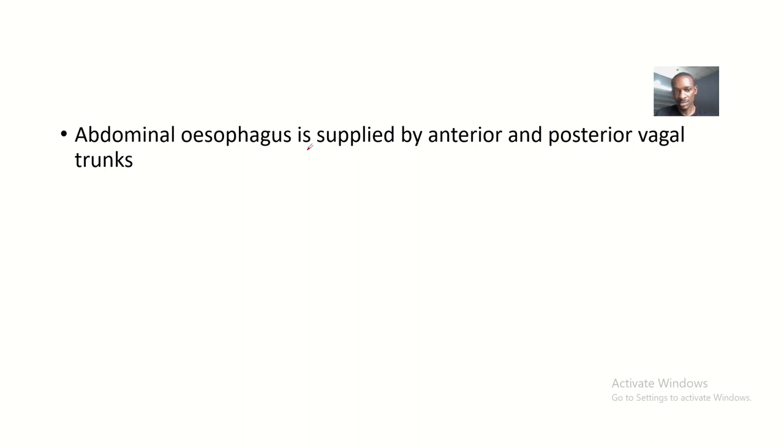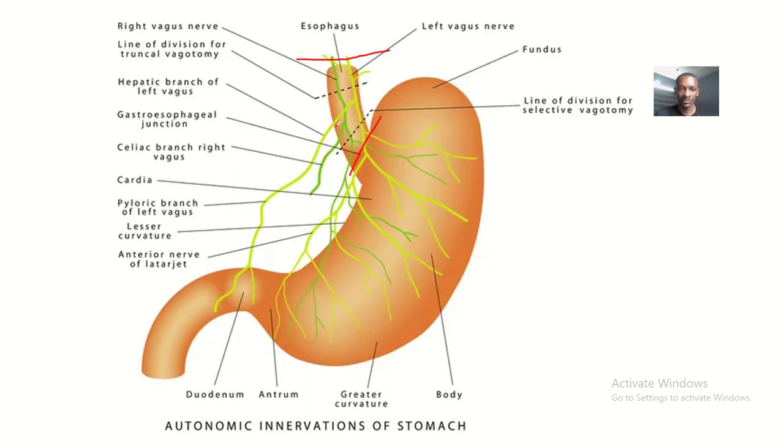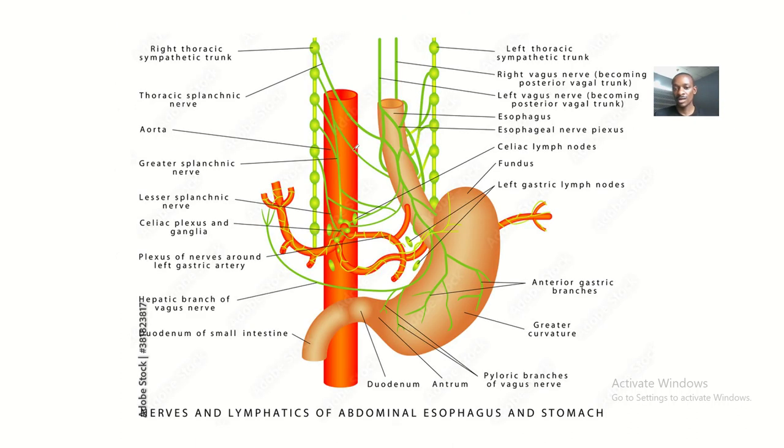So what is the nerve supply to this area? The abdominal esophagus is supplied by anterior and posterior vagal trunks. Both the anterior trunk and the posterior trunk supply the abdominal esophagus.